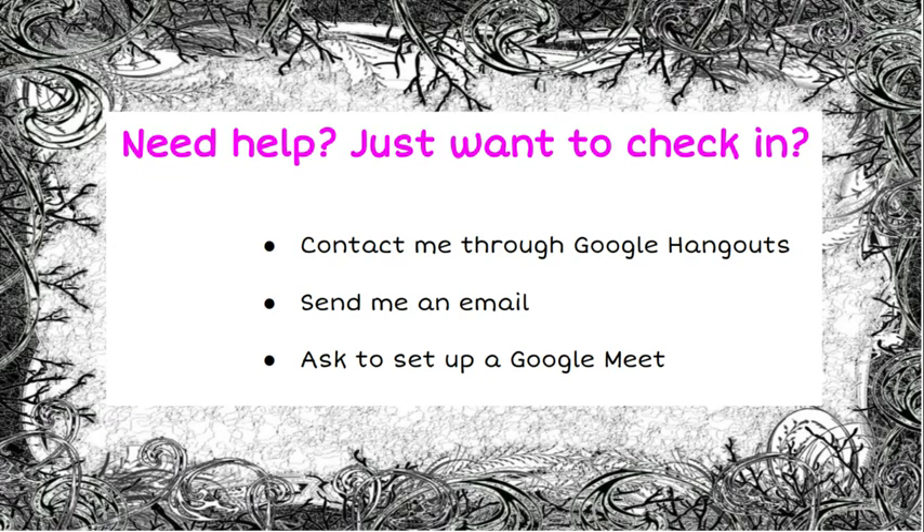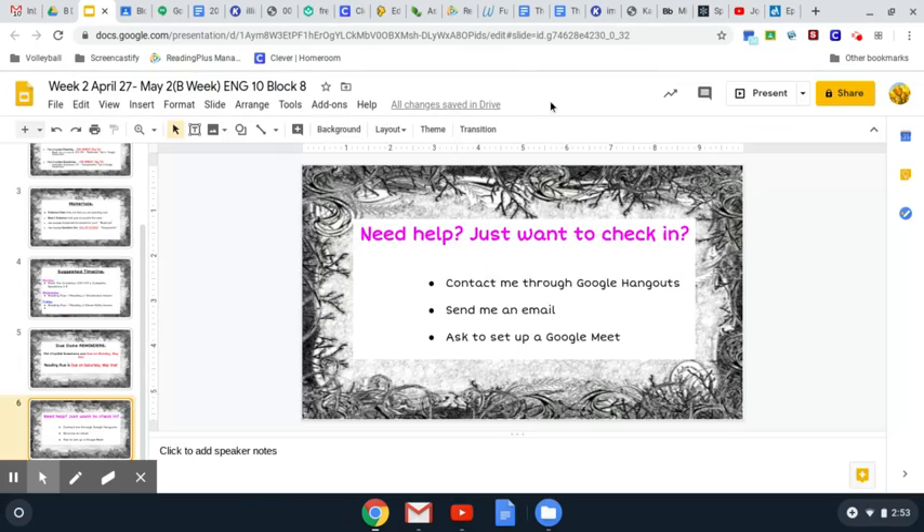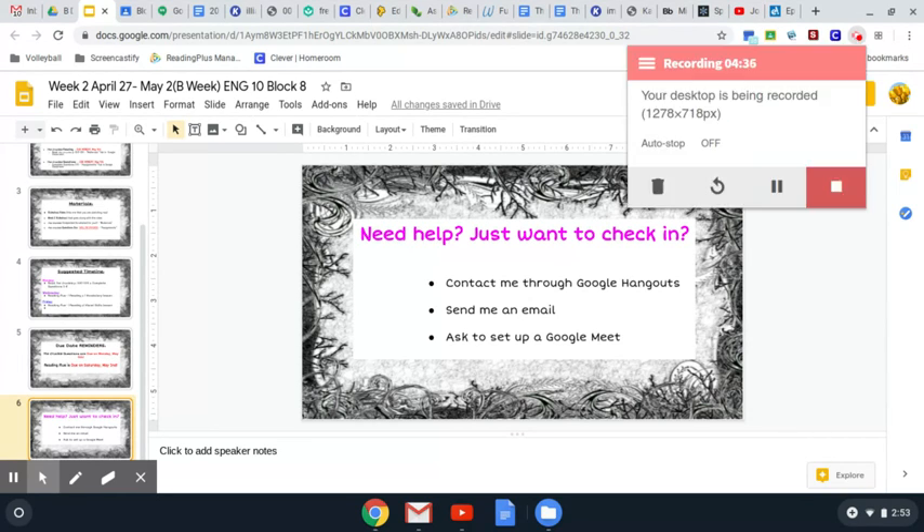If you need any help or just want to check in, you can contact me in Google Hangouts, send me an email, or we can set up a Google Meet — whatever you need to get through this week's assignments, just let me know. Also, if you missed anything from last week and you're interested in making up any of those assignments, please contact me through any of these mediums and we'll try to get you set up so you can fix any of those grades. Alright, I'll talk to you soon, and if you have any questions, please reach out.